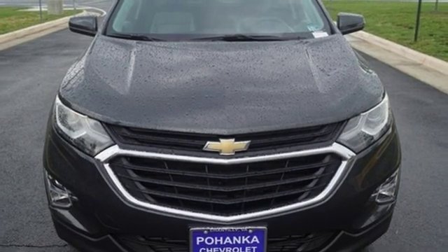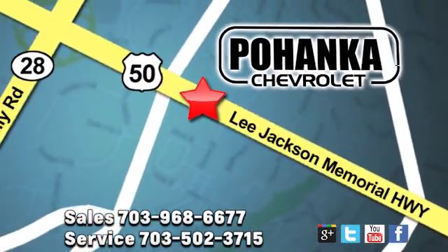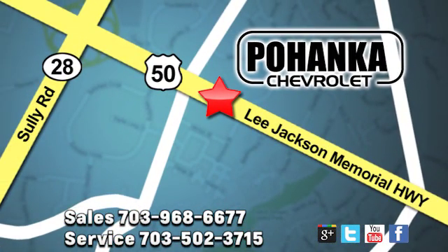The time is now — see it for yourself today. Pohenka Chevrolet is a great place to buy a car. We're conveniently located at 13915 Lee Jackson Memorial Highway, Route 50 in Chantilly.